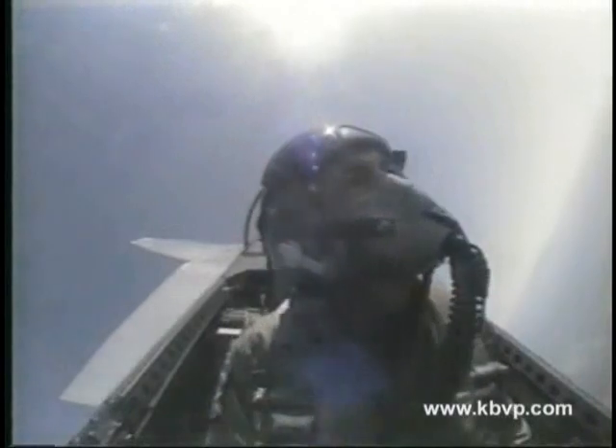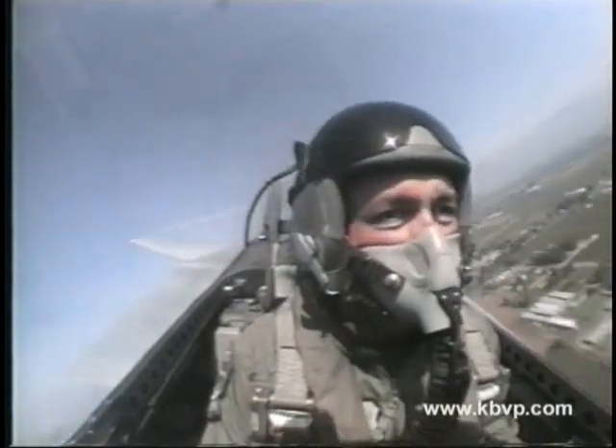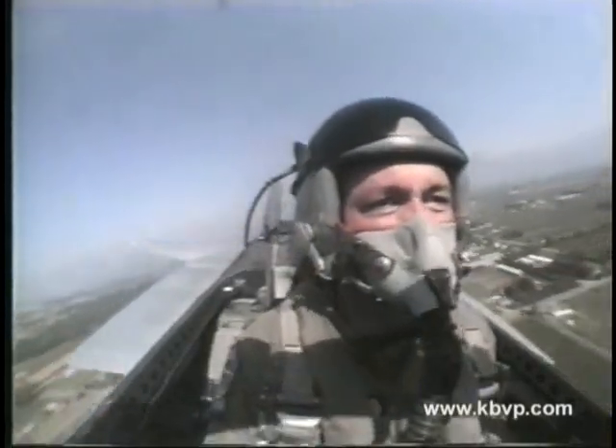Captain Donovan is now turning back towards show center. As he reaches show center, he'll show you what good training and good equipment can do when crisp handling is essential to the mission. The four-point roll demonstrates the precise handling of the F-15.